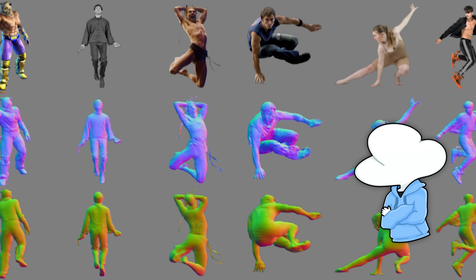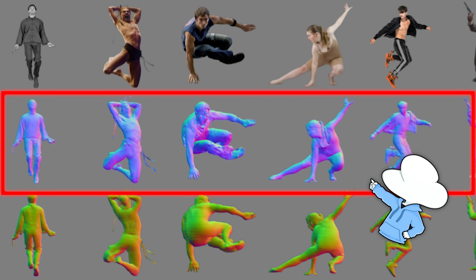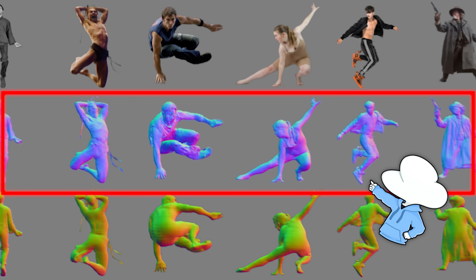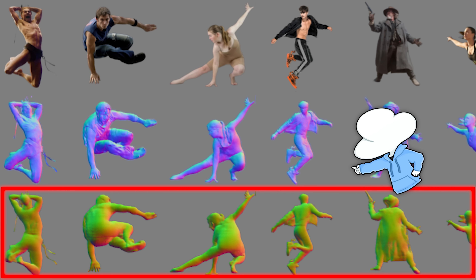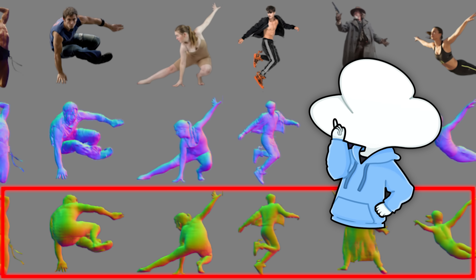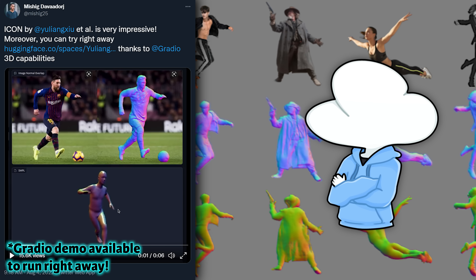In the official demo, they also showed how well it performed on in-the-wild data. The blue side is the side where the person's body is visible to us, while the green and red side is the side not shown to us or the AI, meaning these parts are completely guessed by the AI — which makes it incredibly impressive for its accurate estimation of the human body.